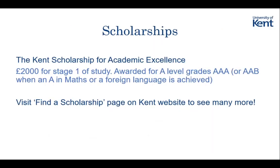So, scholarships. A scholarship that a lot of people find out they're eligible for - and didn't realise - is the Academic Excellence Scholarship. This is something you just automatically get; you don't actually apply for it. When you get your A level results, they will just automatically award you the scholarship and email you to ask for your bank details, and then you'll get it in five instalments. This is worth £2,000 in your first year of study.